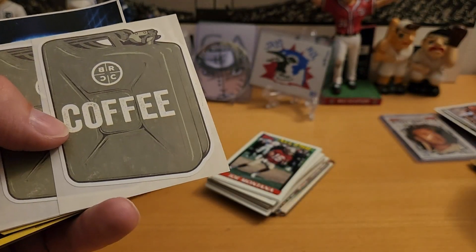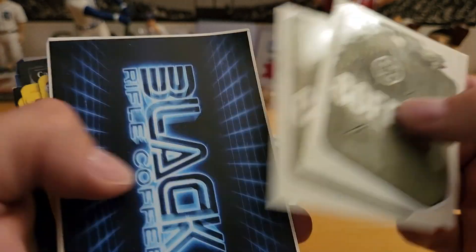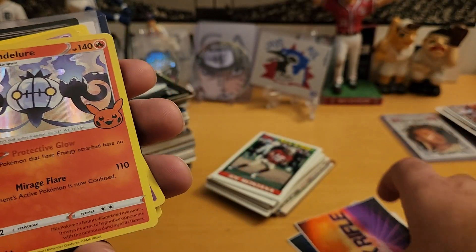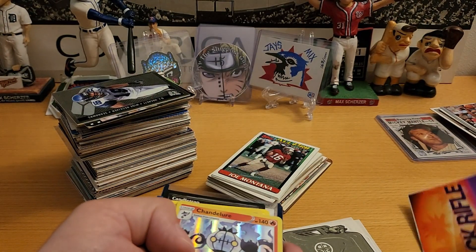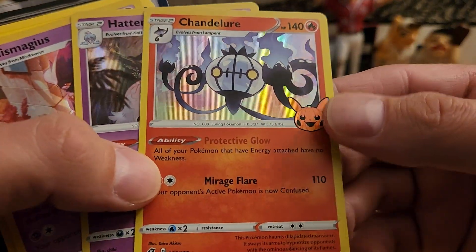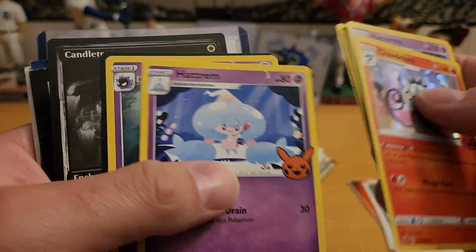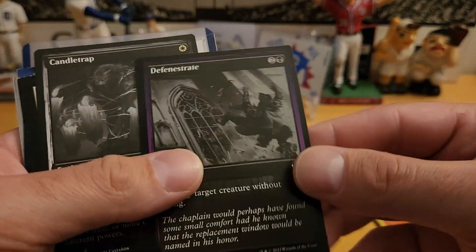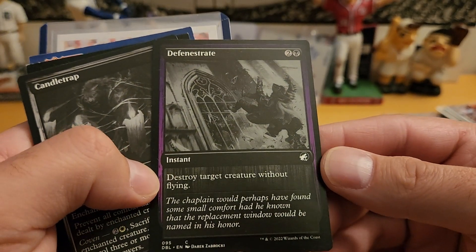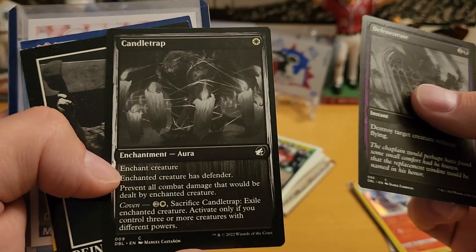We got some stickers — what coffee brand is that? Black Rifle Coffee. Got a lot of stickers, Black Rifle Coffee. And then we got some Pokémon — kind of all over the place here. Stickers, Pokémon — and I already have all these. And what is this? Magic: The Gathering — we got Defense: destroy target creature without flying. I mean, do you really want to do anything without flying? And Candle Trap.